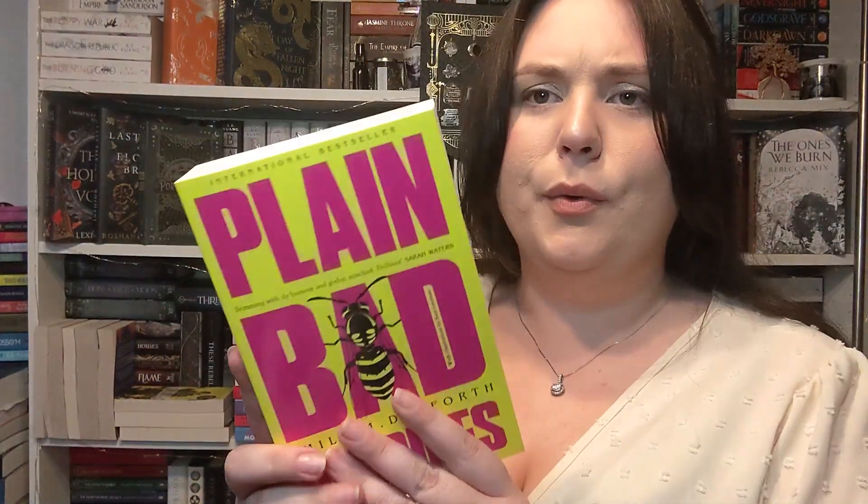I then bought Plain Bad Heroines by Emily M. Danforth — I got this from the TikTok shop and had no idea it was going to be so huge. It says: in the early 1900s, Brookhants students Flo and Clara fell madly in love, brought together by their obsession for a scandalous memoir. A few months later they were found dead in the woods after a horrific wasp attack. Three more grisly deaths followed before the school was forced to close. Now the school's doors are open once more, but as a crew of glamorous young actresses assemble to start filming, past and present begin to blur and soon it's impossible to tell where the curse ends and Hollywood begins. It's like 600 pages but it just sounds really interesting.